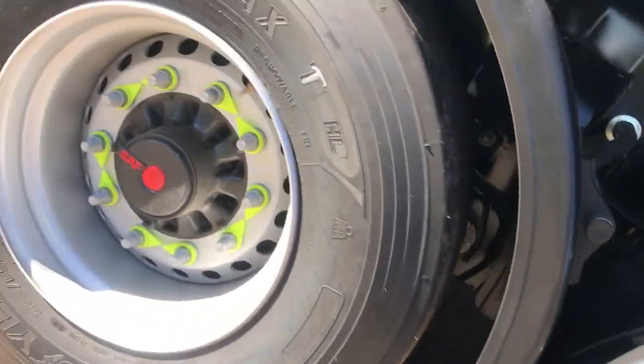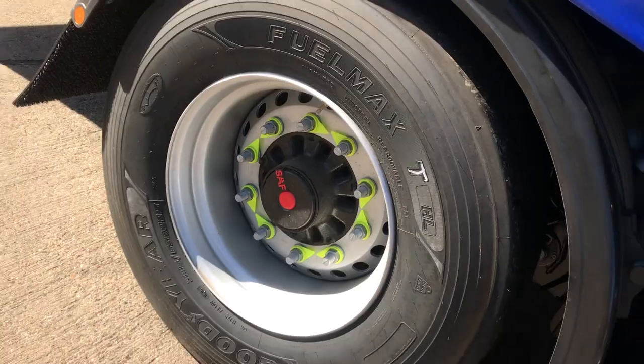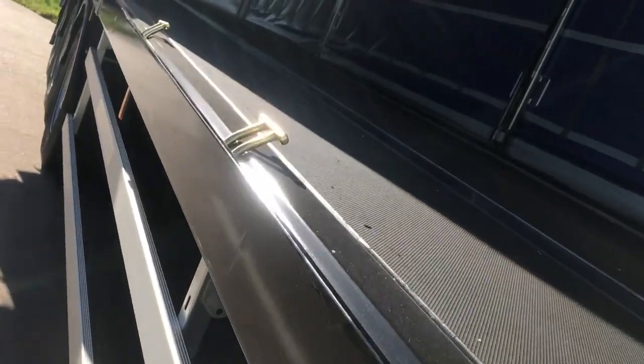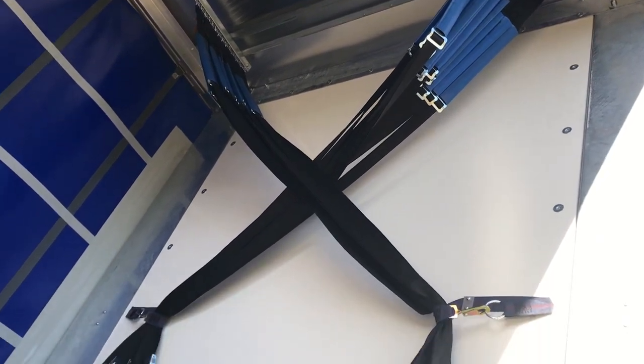The trailer is fitted on SAF drum axles with Haldex braking. In addition to the ENXL body, we also supply this trailer with 13 pairs of deck lashing rings and 13 pairs of cargo straps.